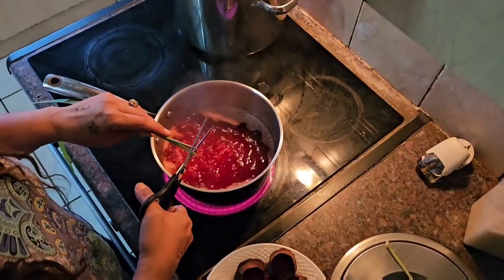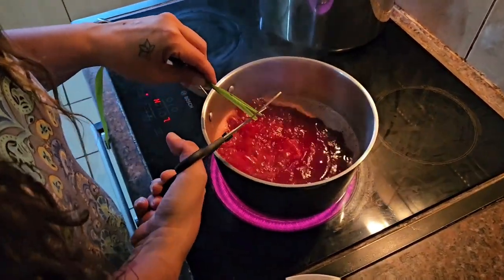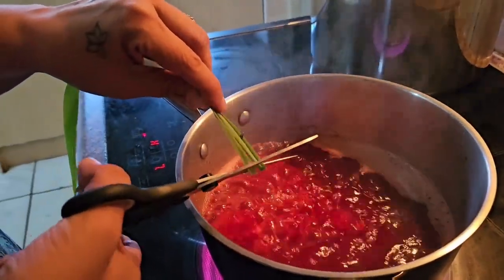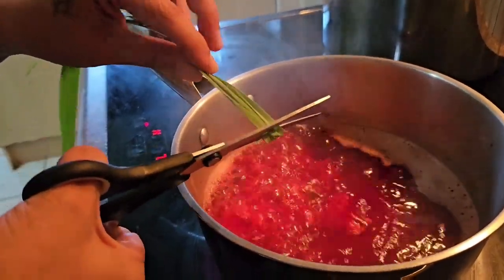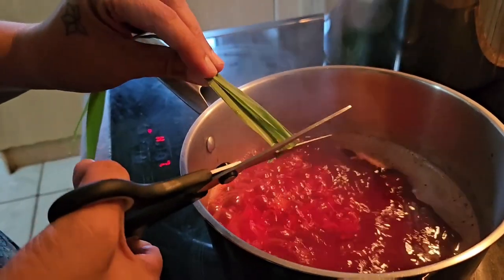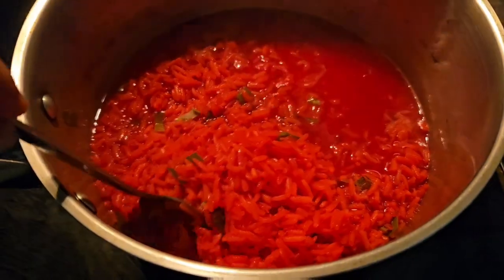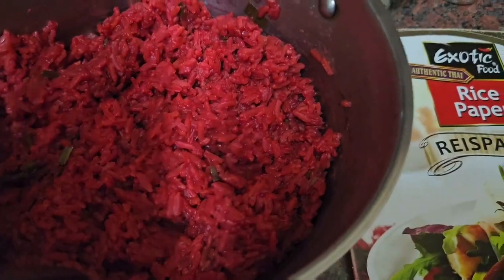I'm adding some lemongrass here, which is just the most delicious. They are a little bit hard and they tend to boil softer. You could put the whole string in just like that, but I don't like chopping them up and still eating them. Look how beautiful this rice is — it's going into my favourite dish, rice wraps.